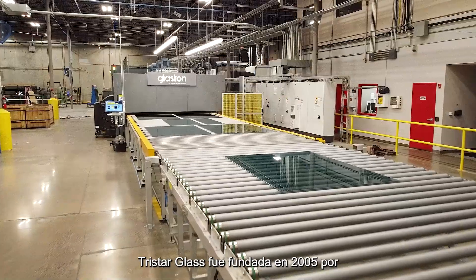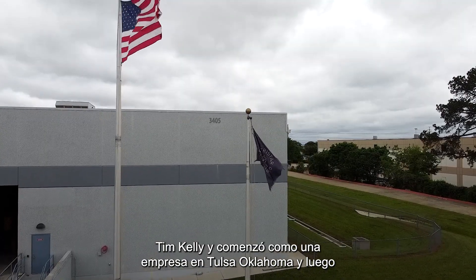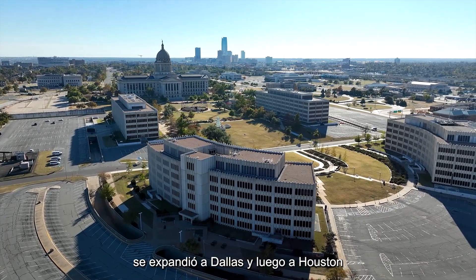TriStar Glass was founded in 2005 by Tim Kelly and started out as one company in Tulsa, Oklahoma, then expanded to Dallas and then to Houston.